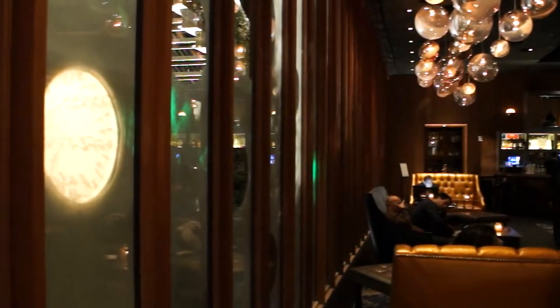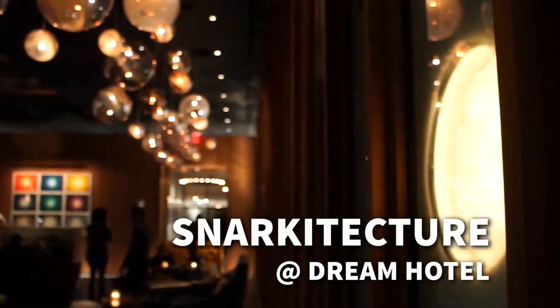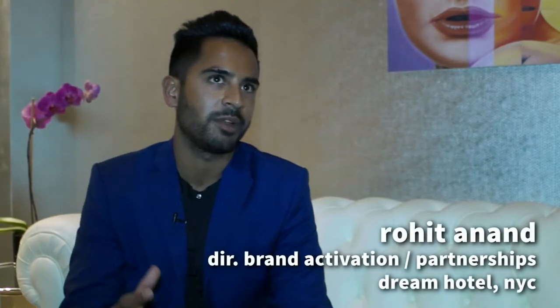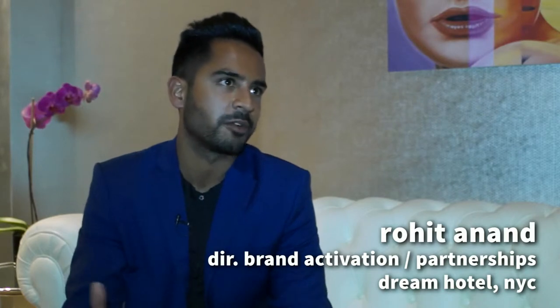The holidays are a really special time in New York, especially for a hotel. The guests have an expectation of some type of decor element. Our brand is very deeply rooted in the art world, and instead of putting actual decorations in our lobby, we wanted to create an art installation.